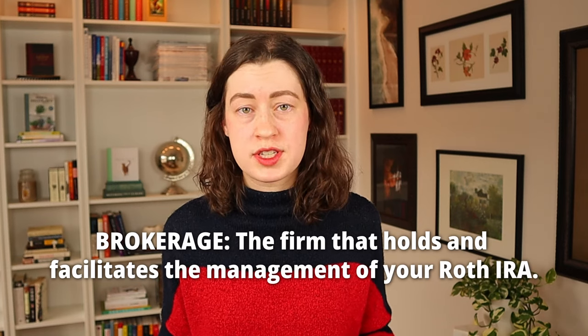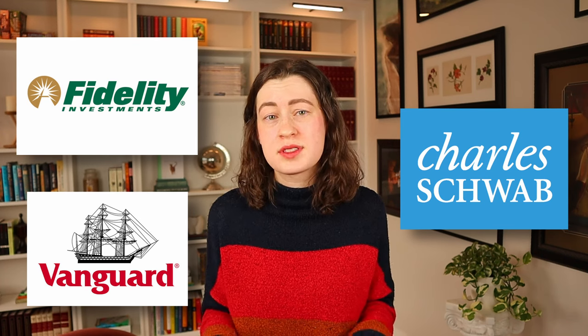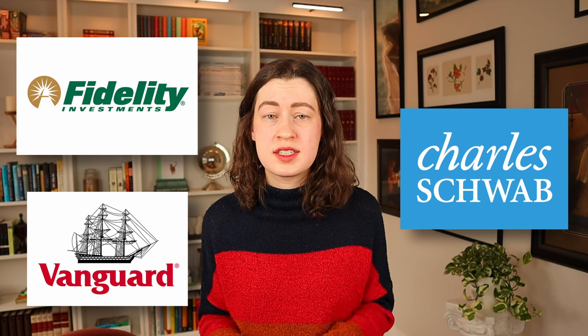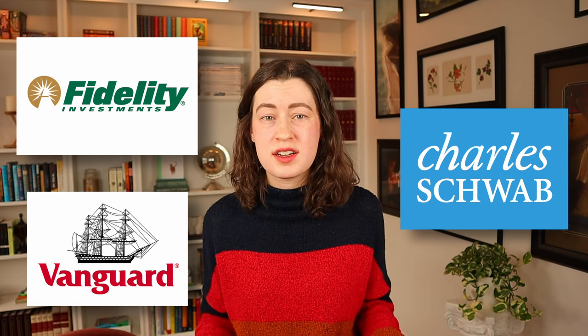There are so many brokerages out there, but the biggest names in the game are Fidelity, Vanguard, and Charles Schwab. I've used all three, and their offerings are pretty much identical, especially for simpler accounts like Roth IRAs — no setup fees, no administrative fees, no trading commissions when you invest in ETFs, index funds, mutual funds, and individual stocks. That said, Charles Schwab has a really great, relatively simple UI, which is why I recommend it to most beginners.